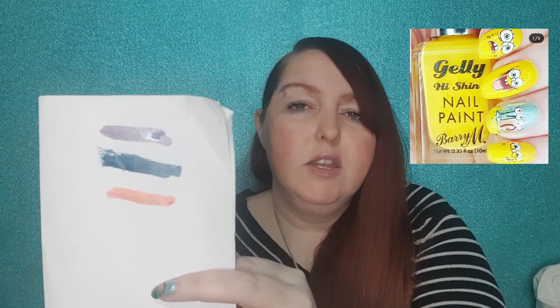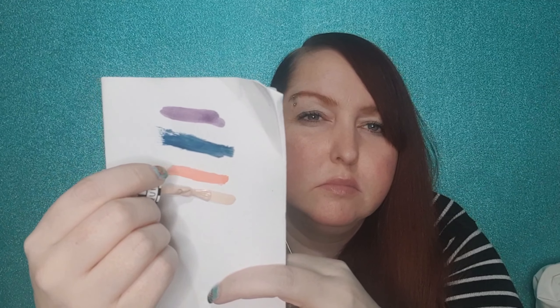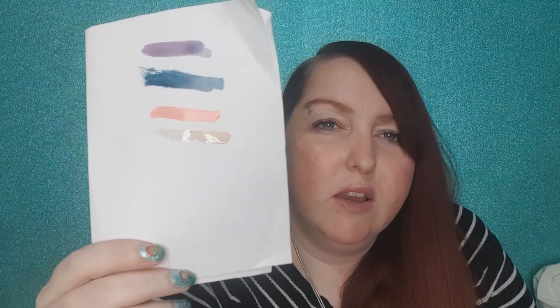These next two colours aren't ones I would usually wear, but I've been trying a lot of nail art lately so you never know when they might come in handy. This one's called In A Heartbeat and this one is Winning Streak. I don't usually wear pink but I've been doing Spongebob nails lately and I'm planning on doing one that's Patrick's face, so that might be a good colour. As for Winning Streak, it's a nice colour but I don't think I'm going to wear it — I'll probably give it to my niece or a friend.